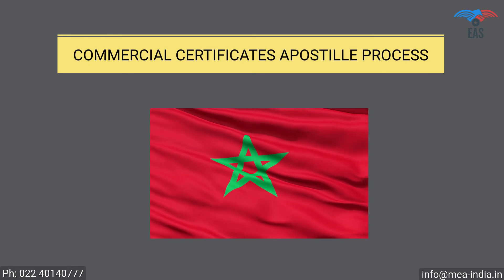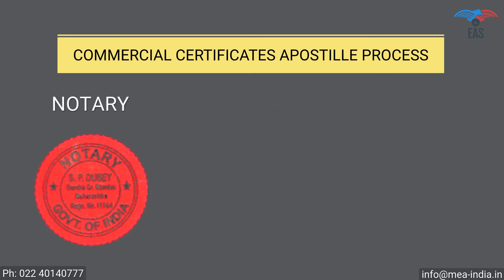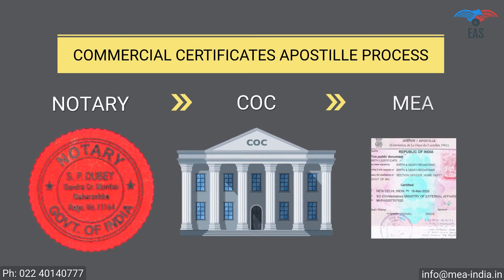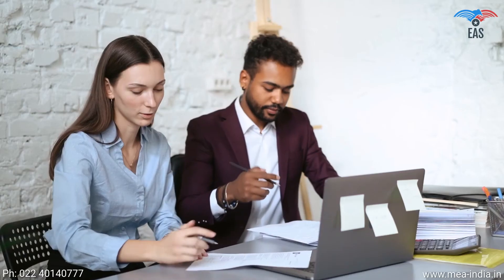For commercial documents, the apostille procedure is: Step 1 — notary attestation; Step 2 — attestation from the Chamber of Commerce; Step 3 — final attestation from the Ministry of External Affairs. Since this process involves your original documents, there is always a concern regarding document security and handling.